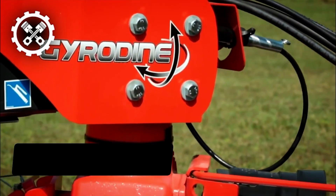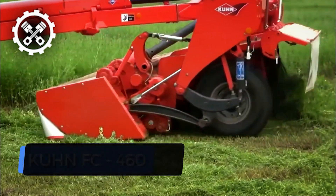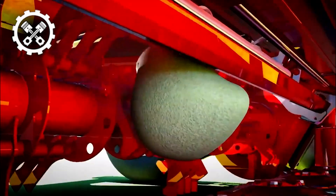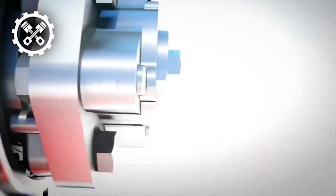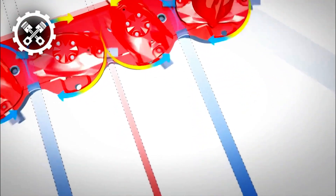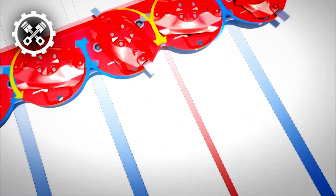Next up, we have the Kuhn FC 460, a cutting-edge mower representing the new generation of agricultural equipment. A distinctive feature enhancing its durability is the unique disc-bearing station, designed to safeguard the mower in the event of an impact between a disc and an obstacle. This protective mechanism operates by allowing the shaft supporting the disc to shear just above the bearing, effectively shielding the gears from damage.